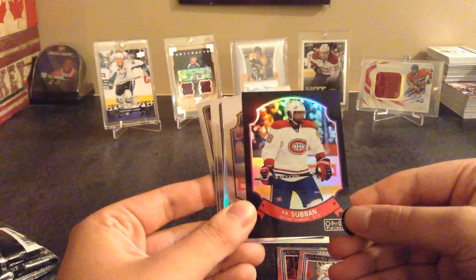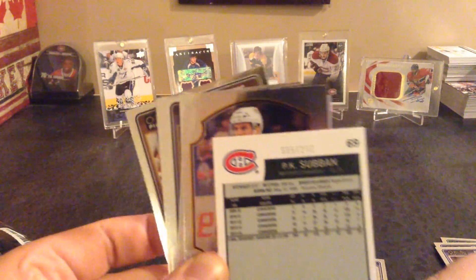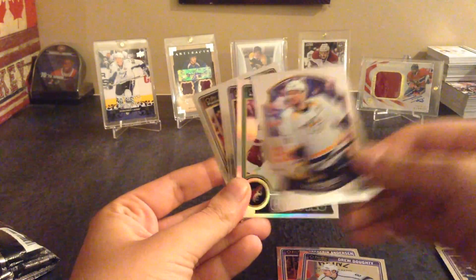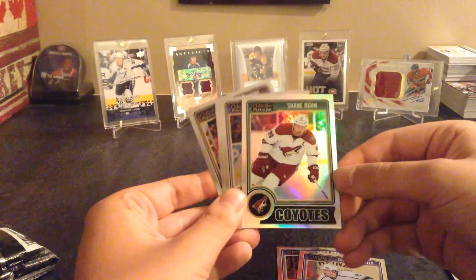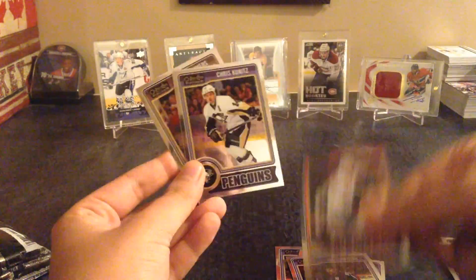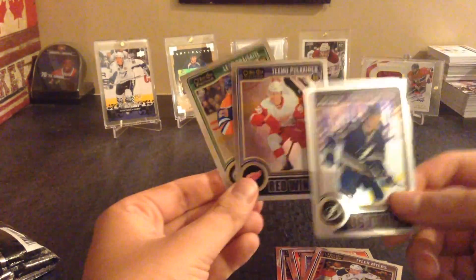This is going straight to the PC - PK Subban black rainbow retro, number 36 of a hundred. So that's very nice for my PC. We also have a Shea Weber retro and a rainbow parallel of Shane Doan, Joe Thornton, Mike Green, Chris Kunitz, and Tyler Myers.